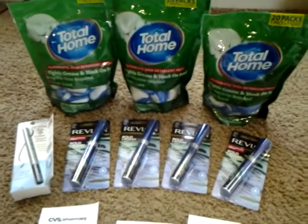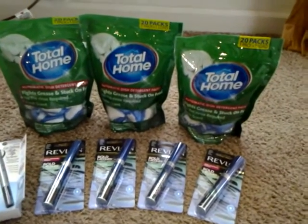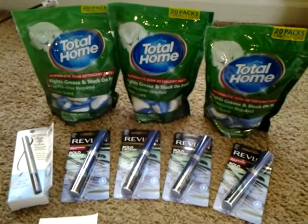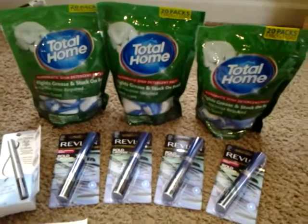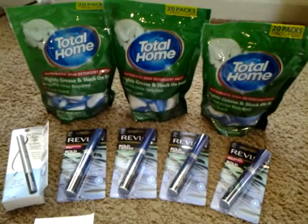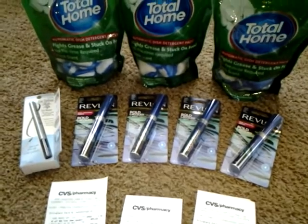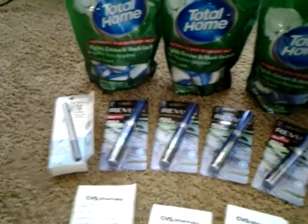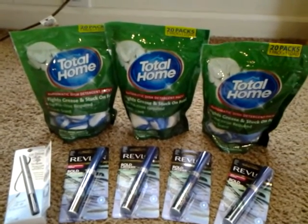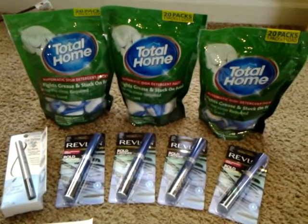I came into the store with $9 in extra care bucks. Everything total retails for $55.92 and for everything I paid $20.26. So I got my four packs of mascara, my little eyeliner, and three packs of the dish detergent packs — there are 20 in each bag, so that's not too bad. I use these things on a regular basis.